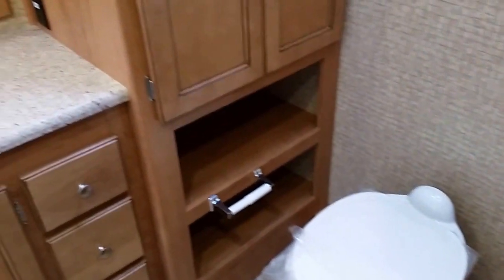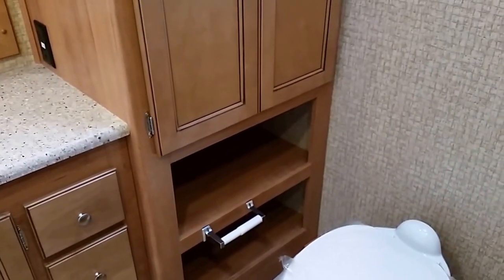Here is the second bathroom with a porcelain toilet and lots of places to store things. This is a huge shower — really, really big. I think I forgot to show you the first bathroom, so let me go back.